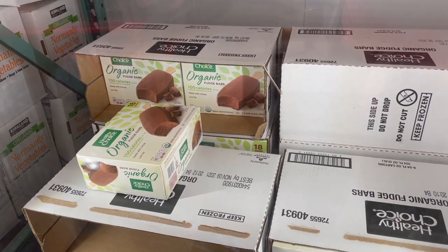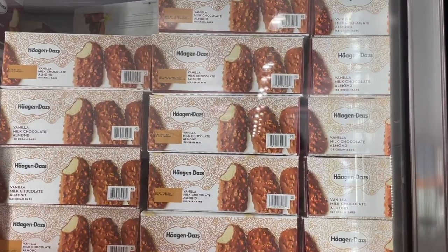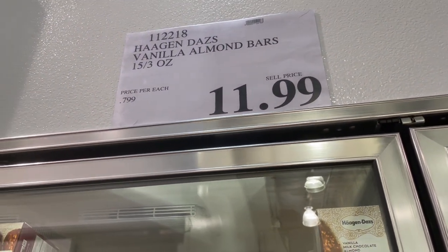They also have Häagen-Dazs vanilla milk chocolate almond ice cream bars — 15 of them for just under $12.